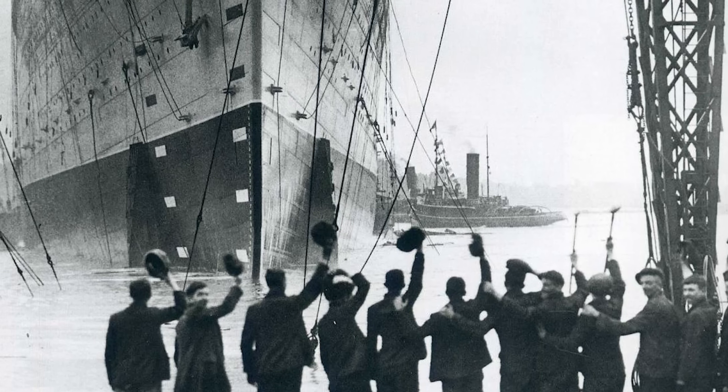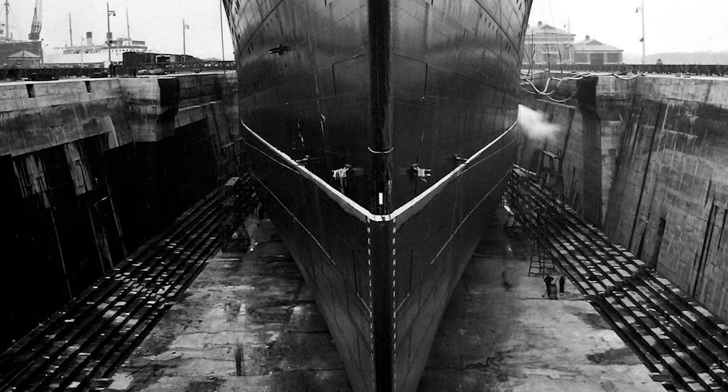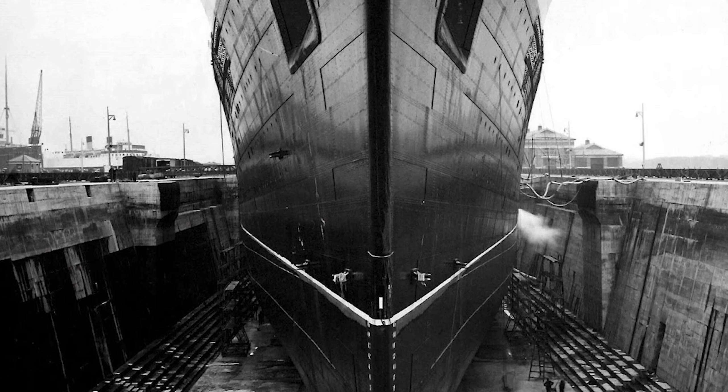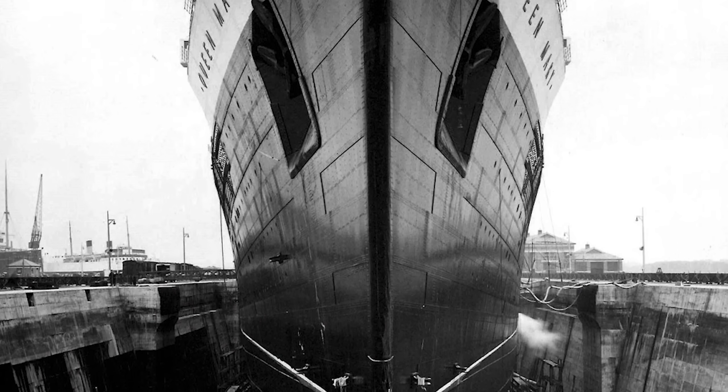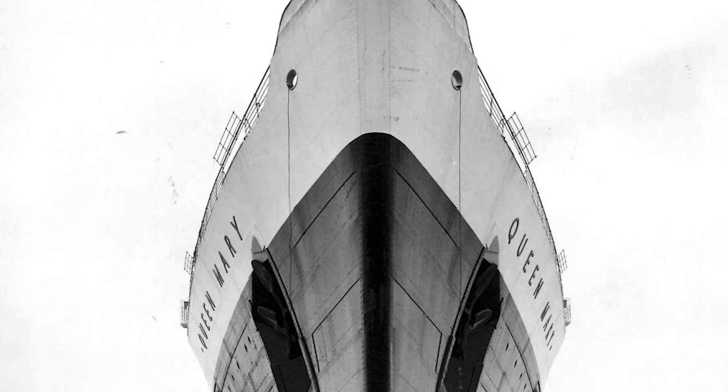Simply put, the liner was monstrous in scale. In dry dock, its hull stood 181 feet tall, the height of an 18-storey building. With a beam of 118 feet, you could stand 15 London buses side by side and just cover the ship's width.